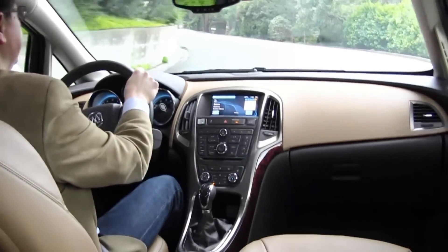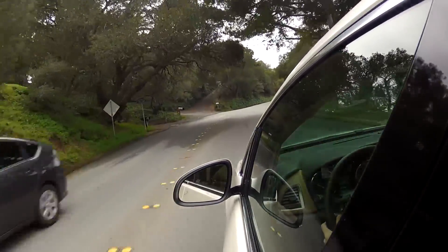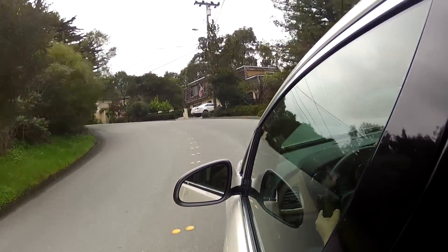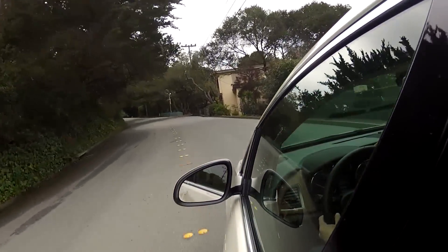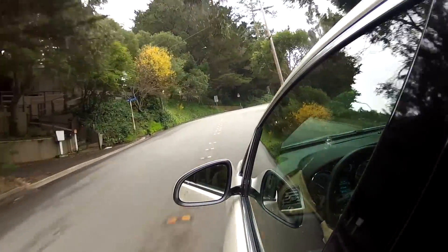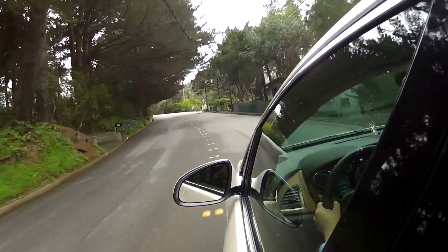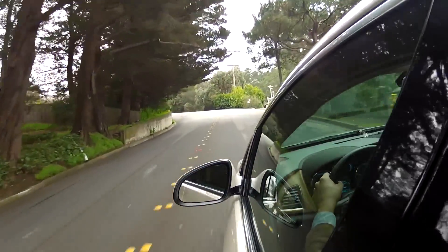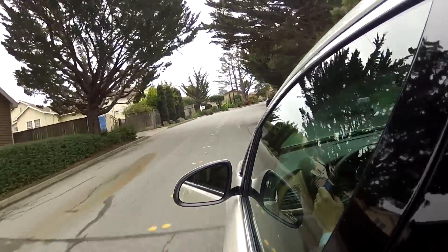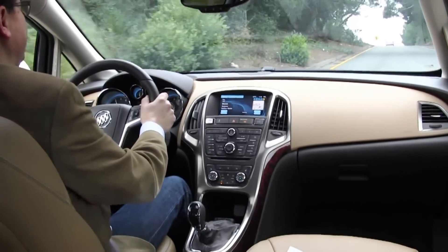That six-speed automatic transmission is just as slow and reluctant to downshift as pretty much anybody else in this segment. The Verano steering is fairly light and fairly numb, but honestly these days so is pretty much everything from a BMW 5 Series to an Audi A3 — you can thank the electric power steering for that. In terms of dynamic performance out on the road, I'd probably take the Audi A3 over the Buick Verano, but compared to the current generation Acura TSX, I would take this Verano over that in terms of pure on-road performance. This car seems to handle better than the TSX with a slightly more predictable feel.